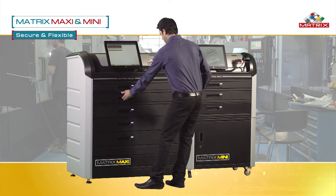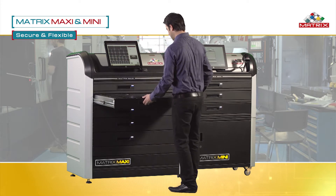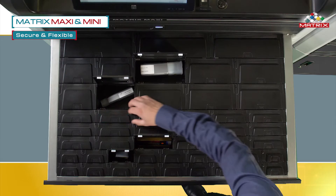And issue the required tools. Access to items and bins is fully controlled to ensure the right tool is always on hand.